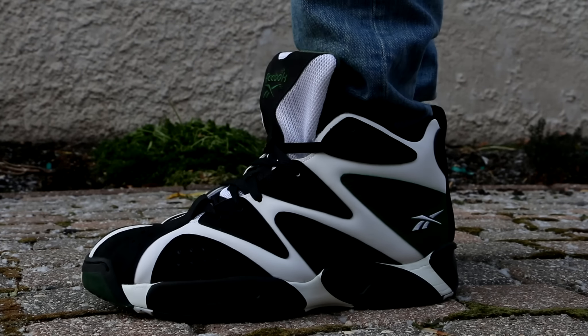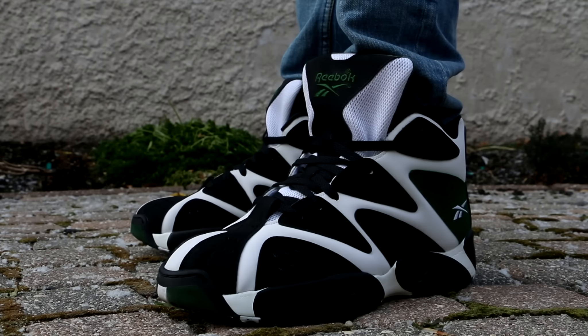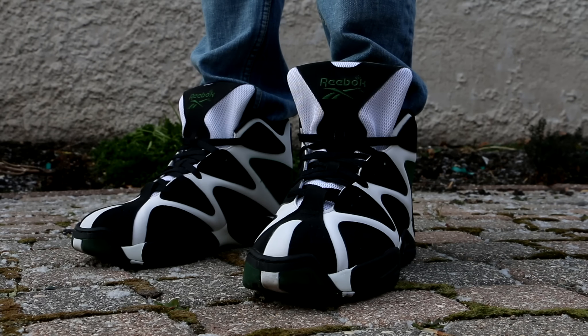And finally, the Reebok Kamikaze 1 — you know I had to end it off with a classic. The white leather on these is actually starting to look a bit dingy as I'm filming this. So I'll probably have to clean that up soon. But this is what I wore on Sunday, just a classic kick. So that wraps up this week's sneaker rotation, guys.